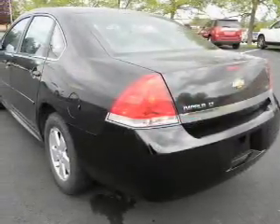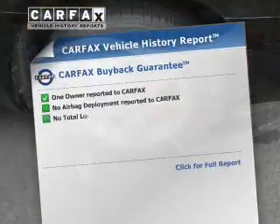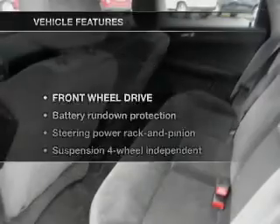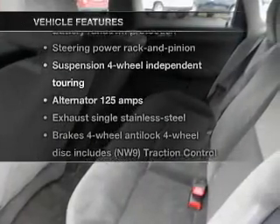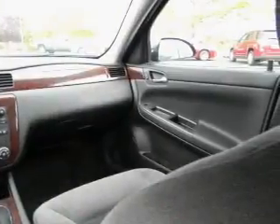You will appreciate the safety feature of anti-lock brakes. Know the history on this ride and greatly reduce your buying risk with the included Carfax Vehicle History Report. Plus enjoy these notable features included in this vehicle: keyless entry, power door locks, power windows, cruise control, and power steering.